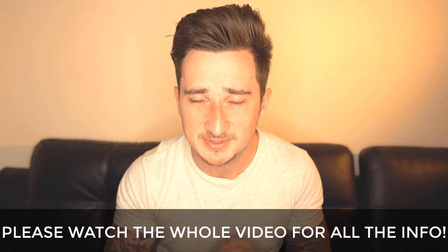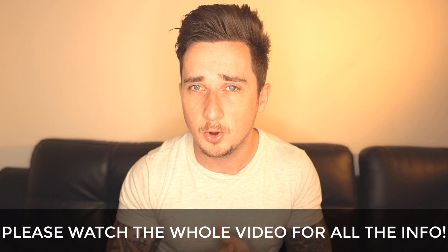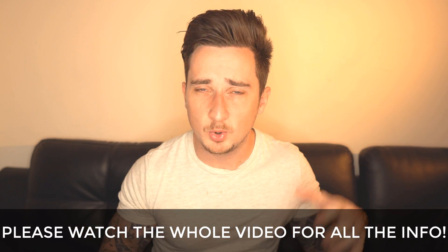I keep getting comments every single day on every one of my videos asking me to find worldwide methods — methods that work in every specific country that you guys are from. Well in this video I've got something for everyone. This is going to work for everyone. Doesn't matter who you are or where you are. I've got two methods for you and they are both very very powerful and you can make a lot of money with them.